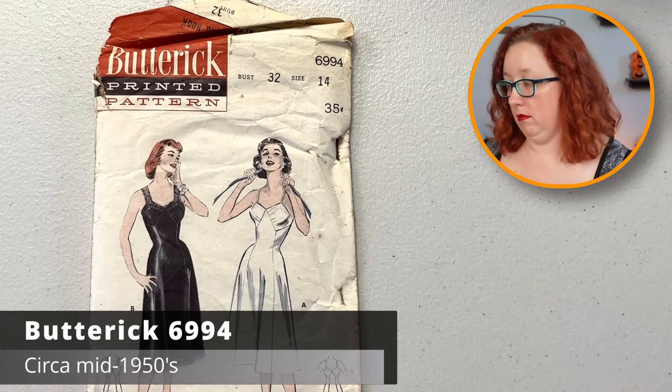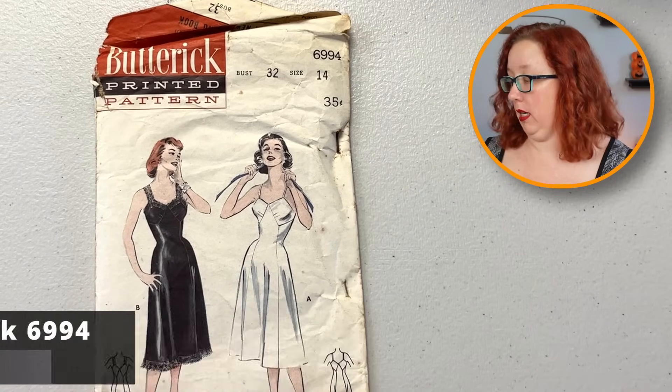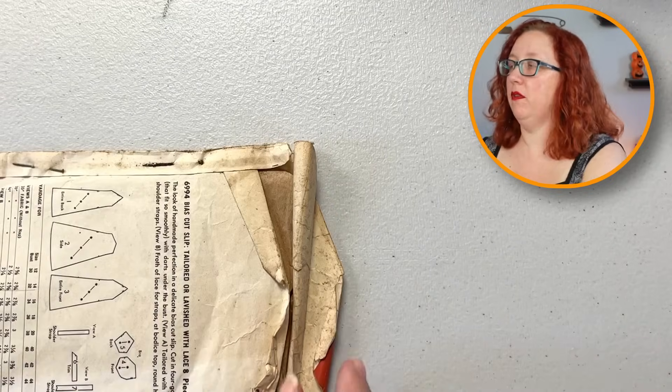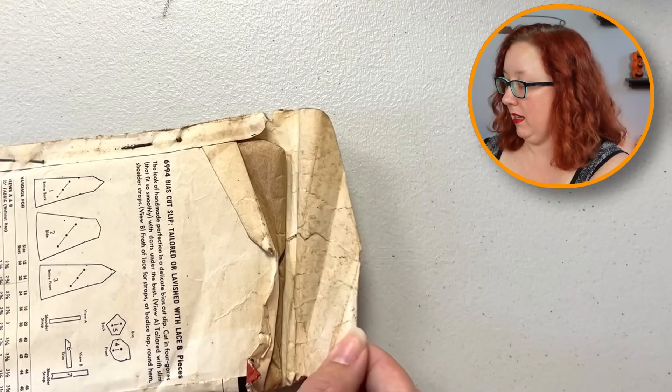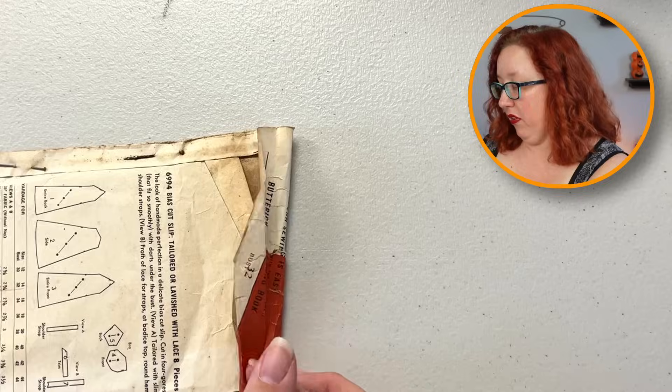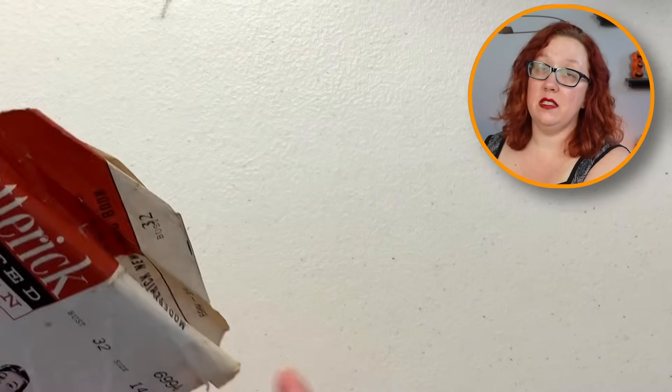Oh, cute little slip pattern. That is a questionable color — why are you that color? Are you rust? You are rusty. That's not ideal. Unfortunately there will be a fair amount of these that look like that, which I will have to investigate further to see if that is just rust stains, because her cabinets were very rusty. Rust isn't the end of the world — it's just a stain-color thing. It just means you do need to trace them. Butterick 69-94, bust 32 — I will have to investigate.